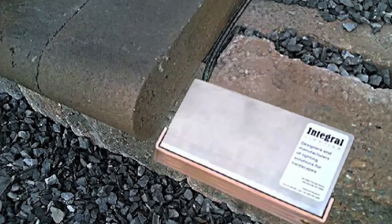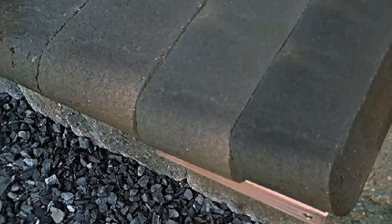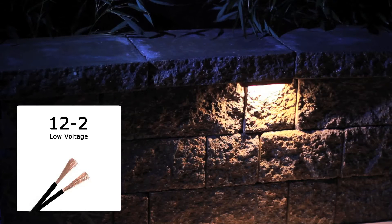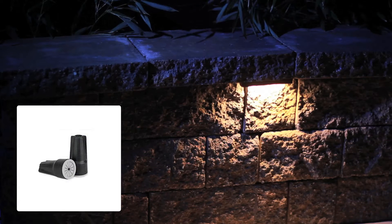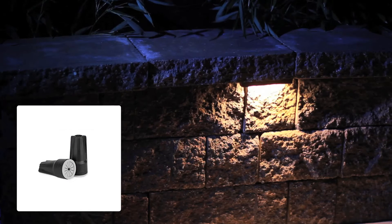The lamp bases are constructed of 18-gauge stainless steel and equipped with a heavy-duty six-foot wire lead. 12-2 direct burial cable is recommended for low-voltage lamp installations, with waterproof connectors to maintain integrity at wire connections.